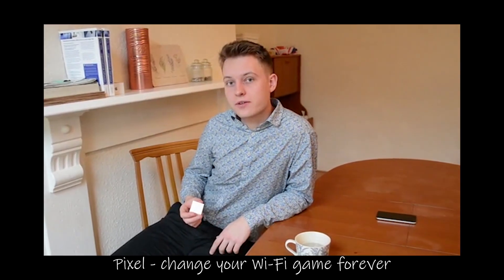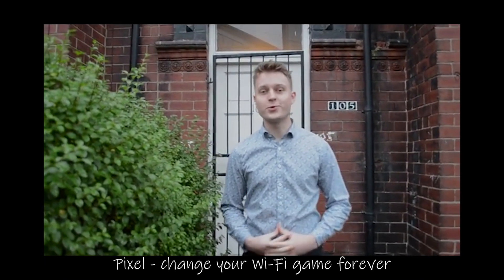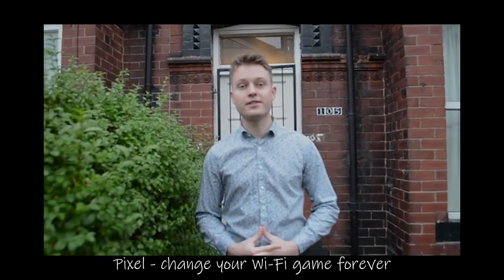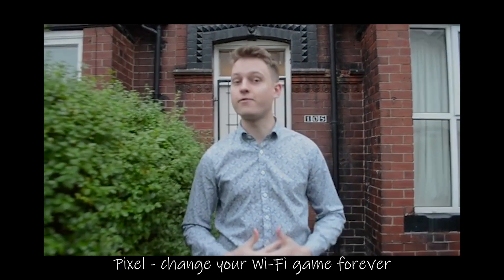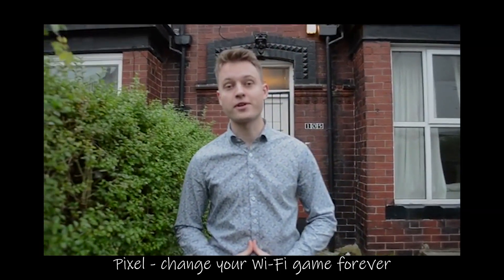Pixel comes in a variety of colors that will look great in any home design. This new company will do everything we can to guarantee that 100% of our customers are fully satisfied. So wait no longer — please consider supporting us on this campaign.